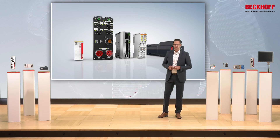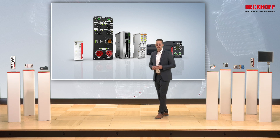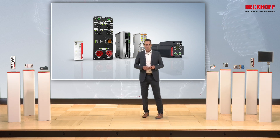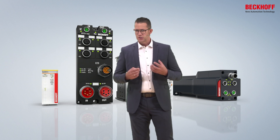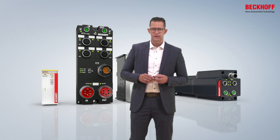All drive technologies are available in different variants. Here as an example our servo drives. On the left side the EL modules, which are used in customized boards for high-volume machines.